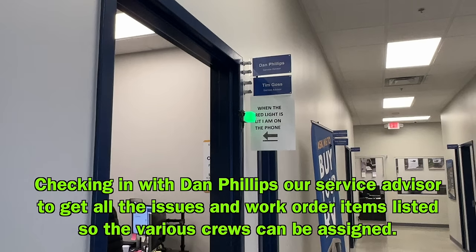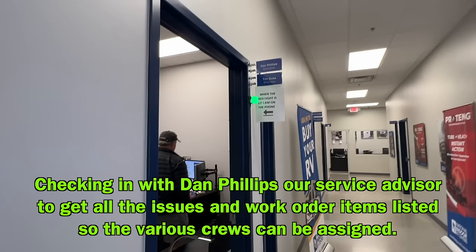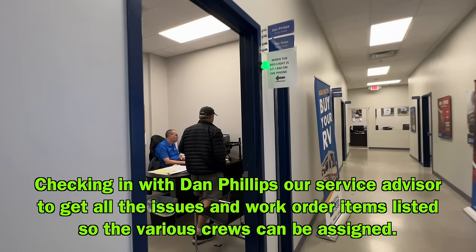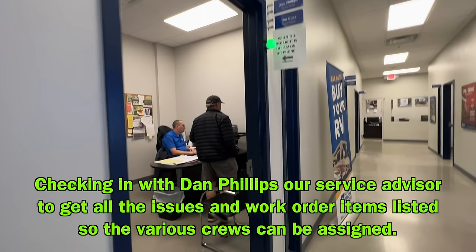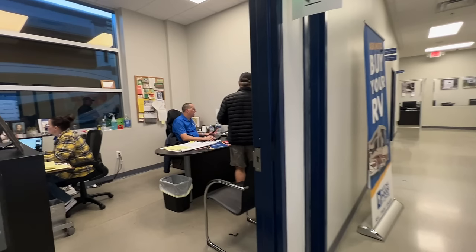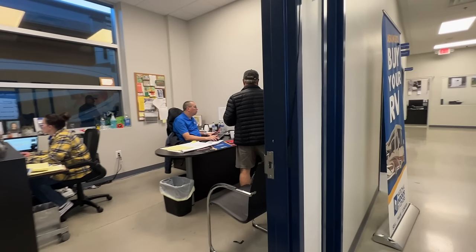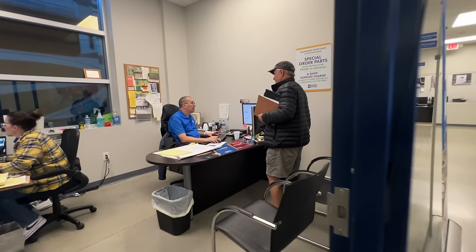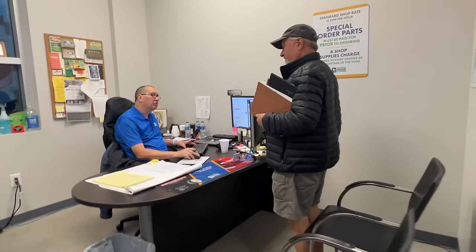I really like the system at National Indoor where you're assigned a service advisor. Here you see me talking to Dan Phillips — he takes down all the different concerns and things we want looked at, and he turns it into a work order that all people in the shop can communicate through their computer system by looking at their phone or desk computers. Everybody stays on the same page on what needs to be done and why.